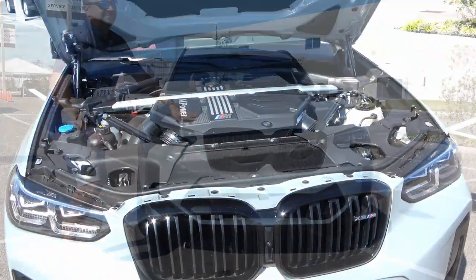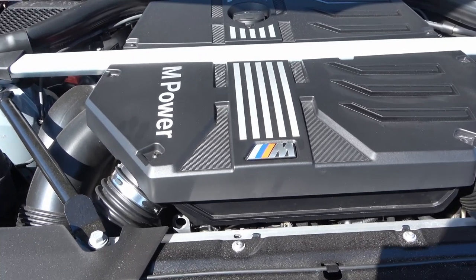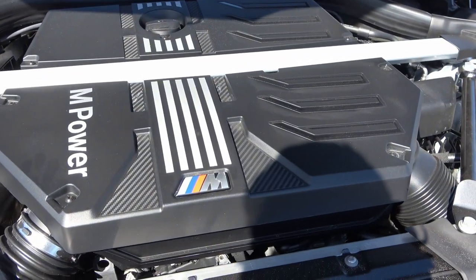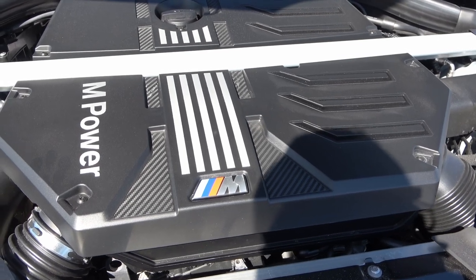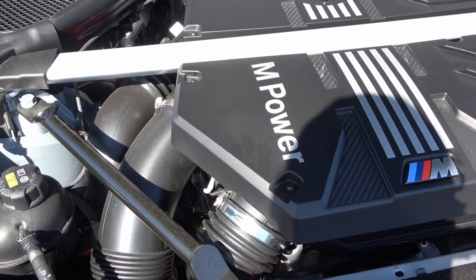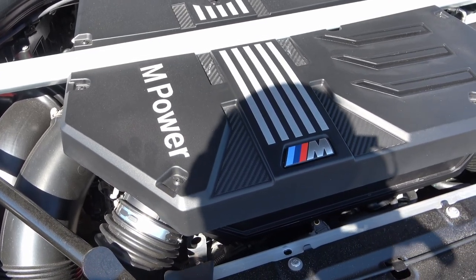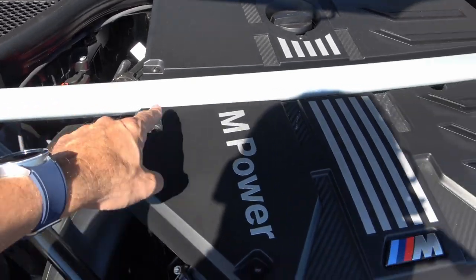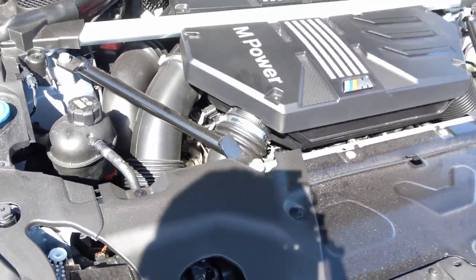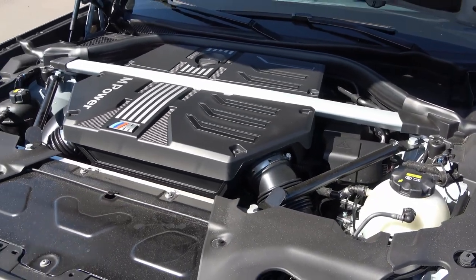The hood is open — this is a beauty. This three-liter twin-turbocharged engine delivers 503 horsepower and 479 pound-feet of torque, power reserved for the Competition Package. The regular X3 M gets a little less. Power is delivered to all wheels via an eight-speed automatic transmission. Look at all these braces for extra rigidity, stiffness, better handling and performance — no wonder this thing can go zero to 60 in 3.7 seconds, which is insane for this class of vehicle.